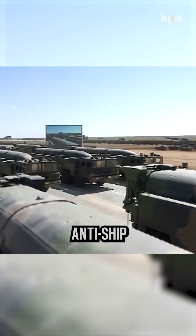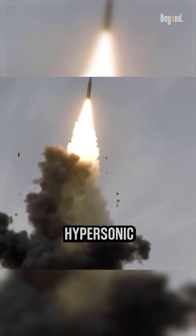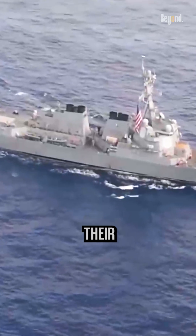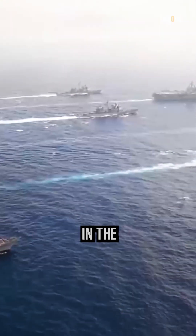China's growing arsenal of anti-ship missiles, like the DF-21 and DF-26, is causing ripples of concern in the naval world. These hypersonic missiles travel at mind-numbing speeds exceeding Mach 5, leaving little reaction time for targeted ships. Their long range allows them to strike vessels hundreds of kilometers away, posing a significant threat to fleets operating in the region.